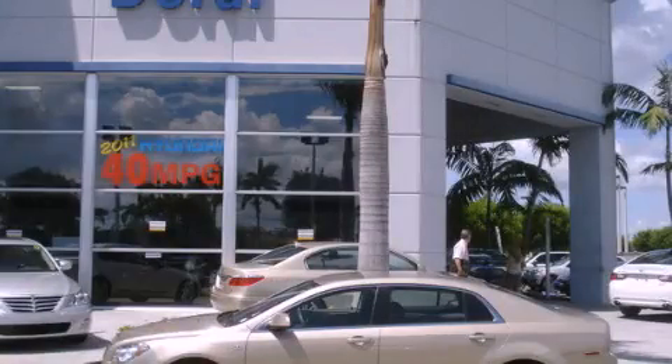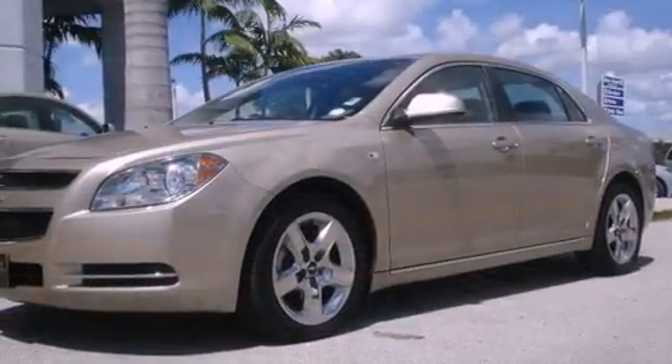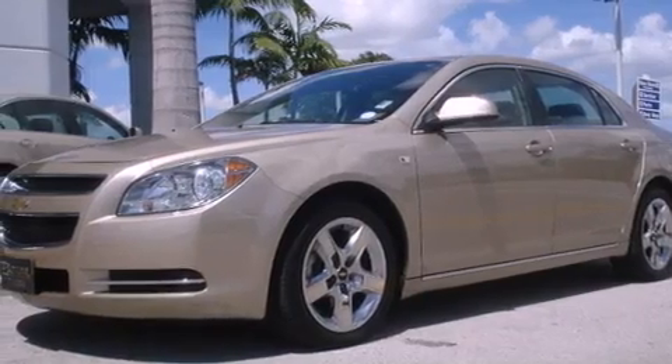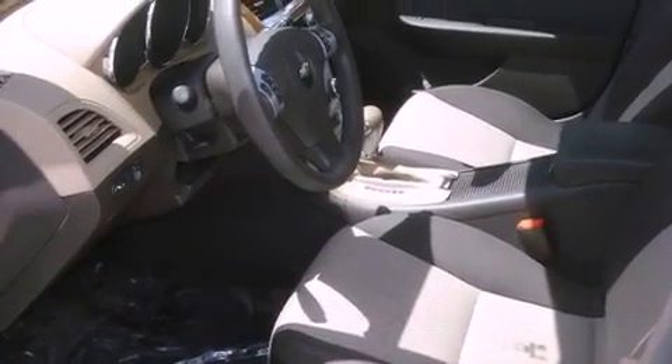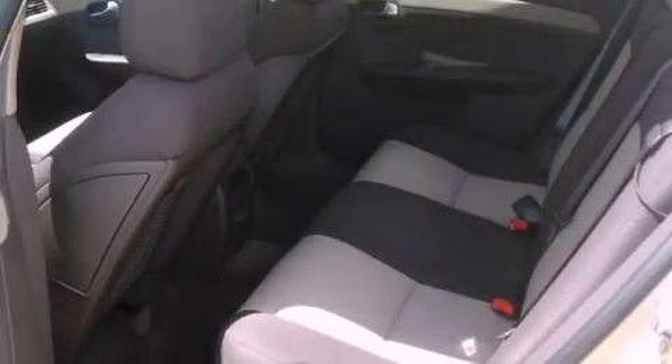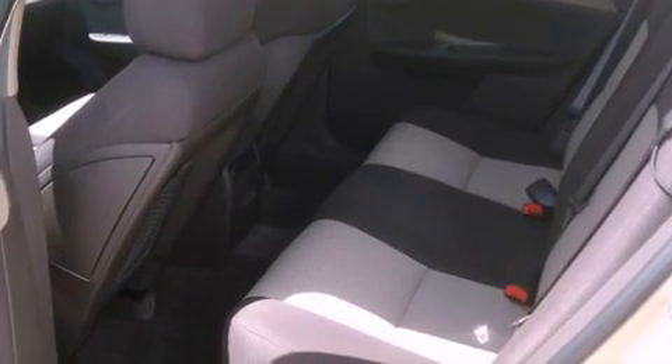This is a 2008 Chevrolet Malibu. It features a four-cylinder engine and an automatic transmission. Its top features include cruise control, a keyless entry system, audio anti-theft protection, a low-tire pressure indicator, and traction control and stability control systems.